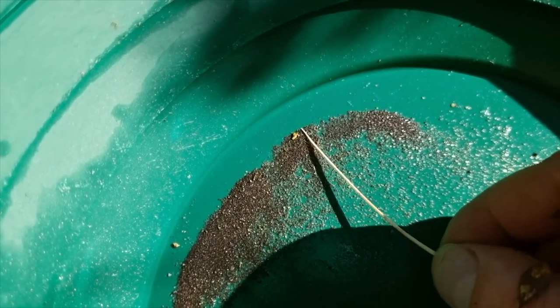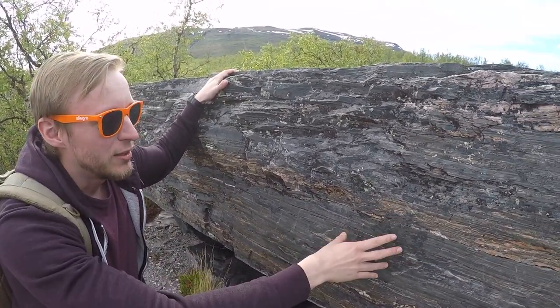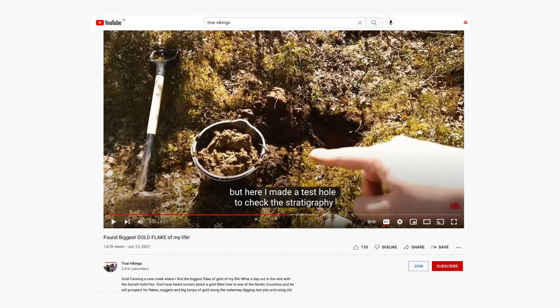In 2020 we put hours and hours into studying maps and the geology of the area where we lived, but this time Emil got lucky. If you're into gold prospecting, you should definitely watch that video where he finds those beautiful gold flakes. I hope in 2022 we will have more time to put into gold prospecting again, because it's really fun — at least when you find some gold.